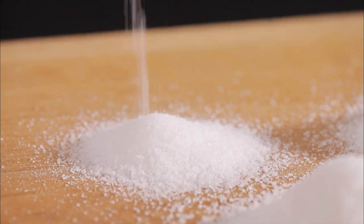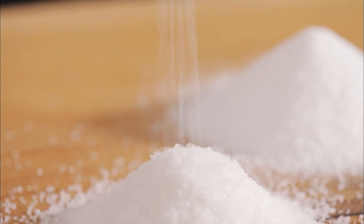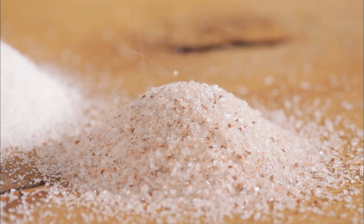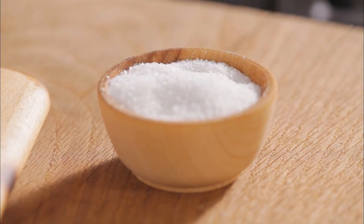First, what to use. There are endless varieties of salts, and each has unique flavors and textures based on its origins. The most common being kosher salt, fine salt, and sea salt.